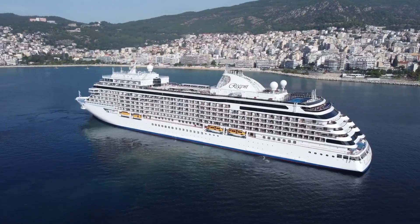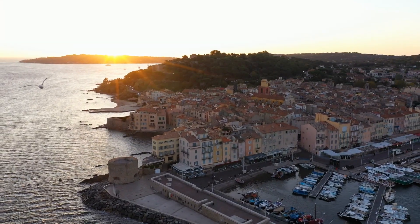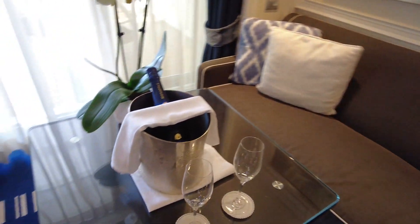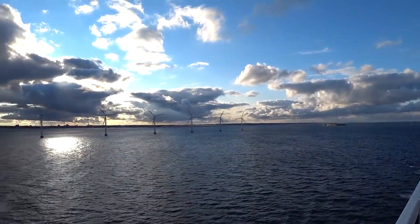The Regent Seven Seas Explorer offers a truly unique and unforgettable itinerary that takes you to some of the world's most exotic and beautiful destinations. With its luxurious accommodations, exceptional service, and incredible itinerary, it's no wonder this is the most expensive cruise in the world.